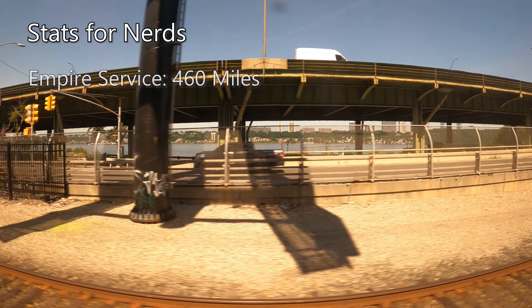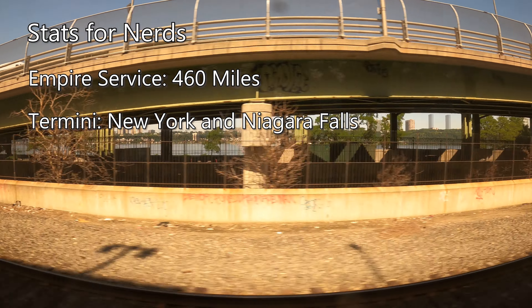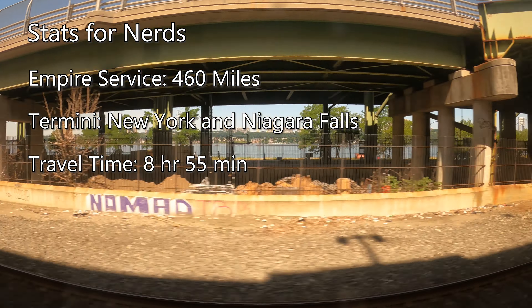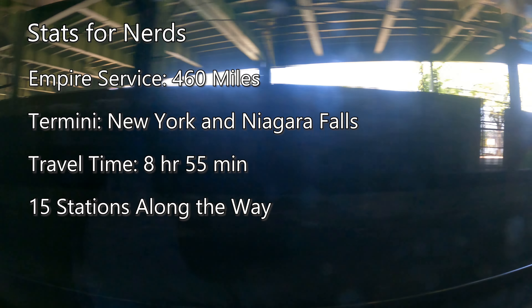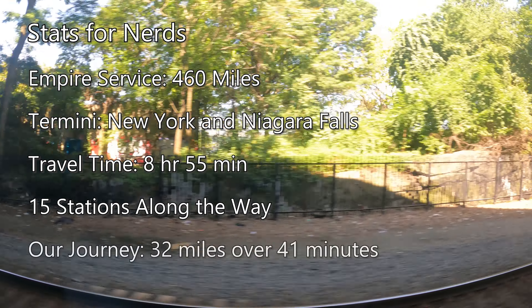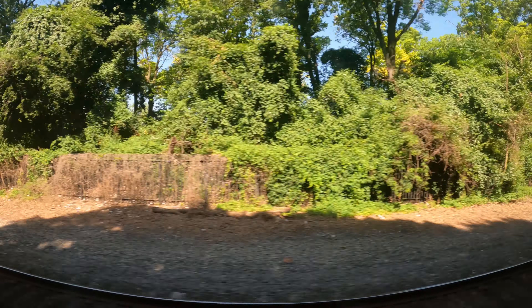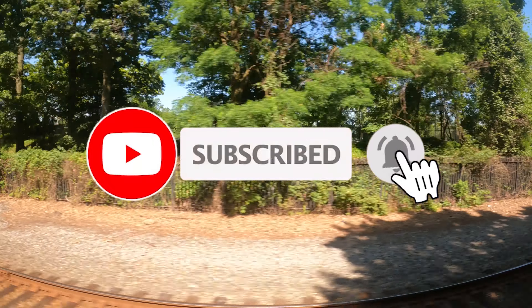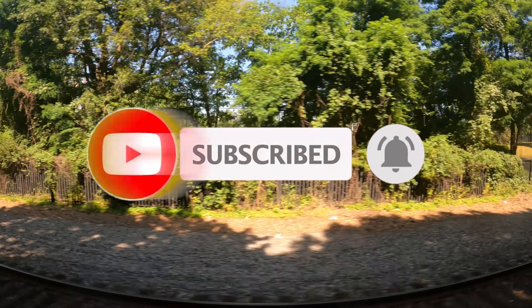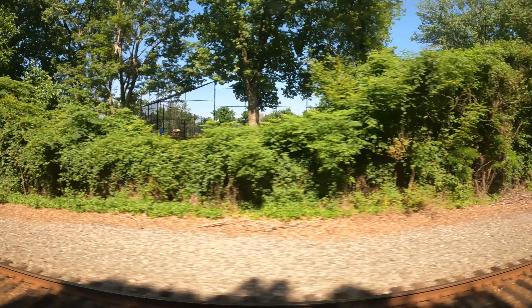The Empire Service as a whole runs a total of 460 miles between New York and Niagara Falls. Total travel time between the termini comes in at around 8 hours and 55 minutes, serving 15 stations along the way. Our journey today is not nearly as long, covering a total of 32 miles with an estimated travel time of around 41 minutes. While we've got a second, why don't you hit that subscribe button? It's totally free, and it really helps support the channel. There's a lot more incredible content on the way, including a ride on the Caledonian Sleeper, plus multiple first-class journeys from around the UK, so stick around if you want to see more.